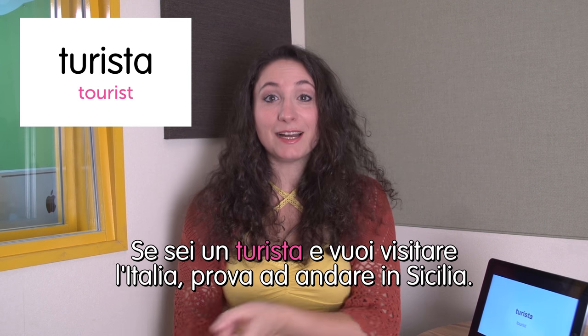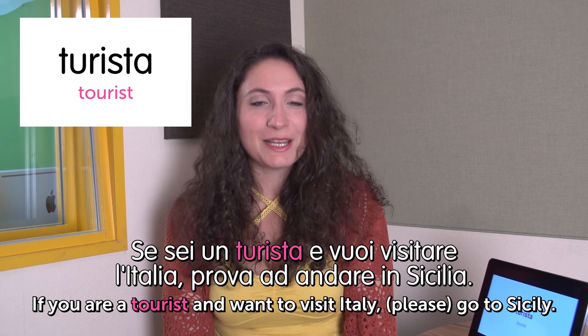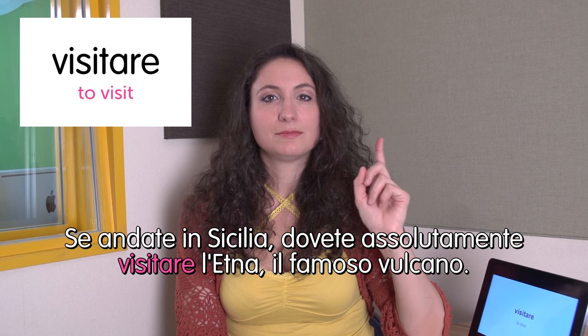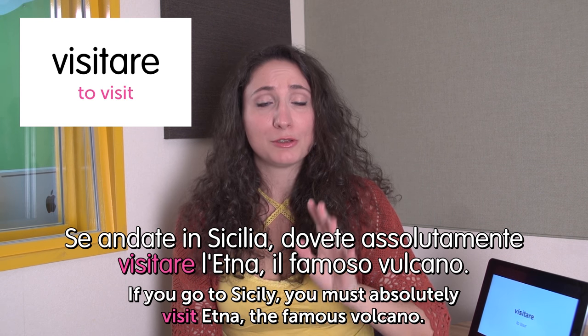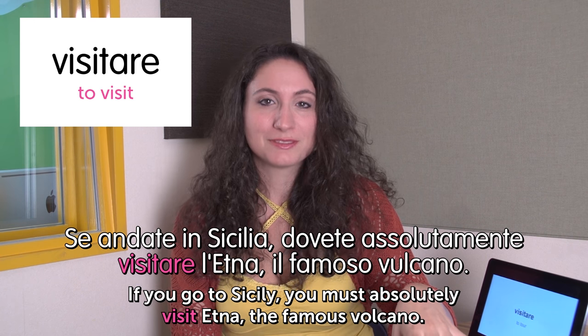Next word: turista — tourist. This is also very similar in pronunciation. Se sei un turista e vuoi visitare l'Italia, prova ad andare in Sicilia. If you're a tourist and want to visit Italy, please go to Sicily — I love it. It's beautiful. Next word: visitare — to visit. Se andate in Sicilia, dovete assolutamente visitare l'Etna, il famoso vulcano. If you go to Sicily, you must absolutely visit Etna, the famous volcano. It's erupting very frequently and it's an amazing nature view — you cannot miss it. If you go at night you will see the black sky and the bright red magma coming out. It's so beautiful — but don't go too close.